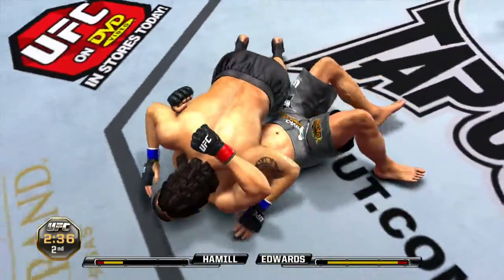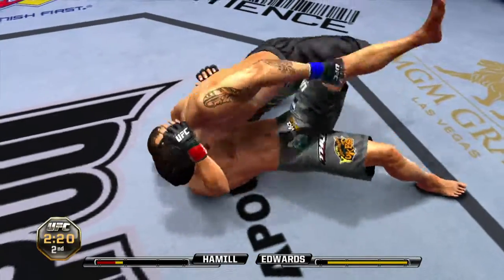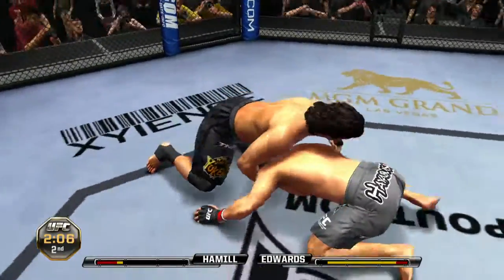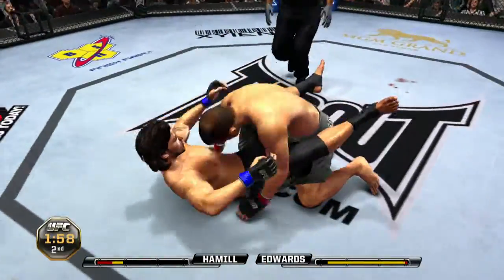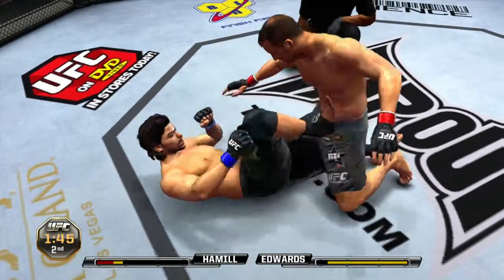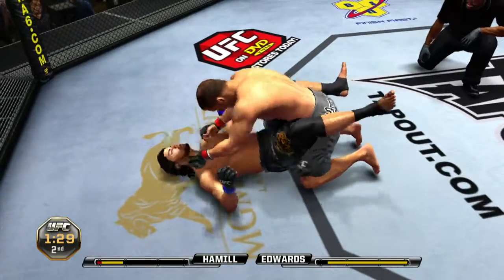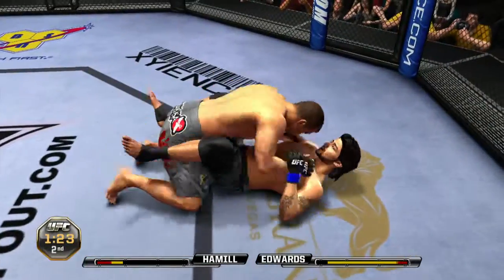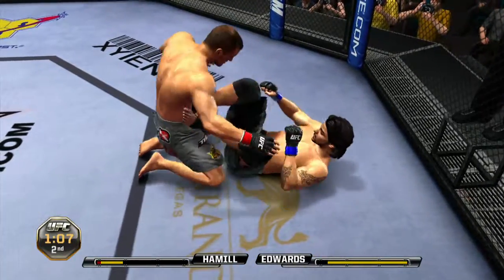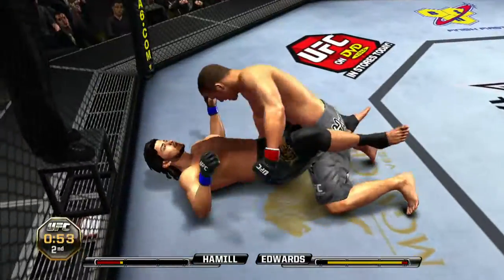And he slams. Looks like he's trying to go north-south — you can finish it here with a choke. Under two minutes. He got out and he escapes. In the half guard. Inside the guard. Great job done defensively. Just over a minute remains. Under a minute remains — he's out of it. Nicely done.